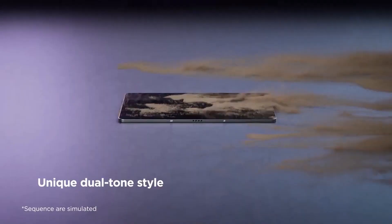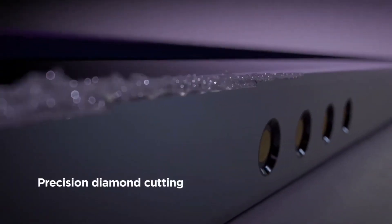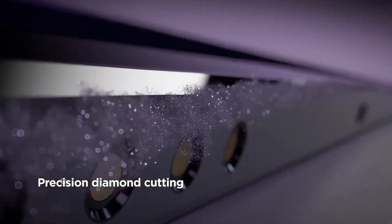Lenovo Pad Pro 2021 has officially been teased with a 90Hz OLED display and Snapdragon 870 chipset. What's up guys, it's Anwar for TechMe Leads. In this video, I'll talk about the latest leaks of Lenovo Pad Pro 2021.